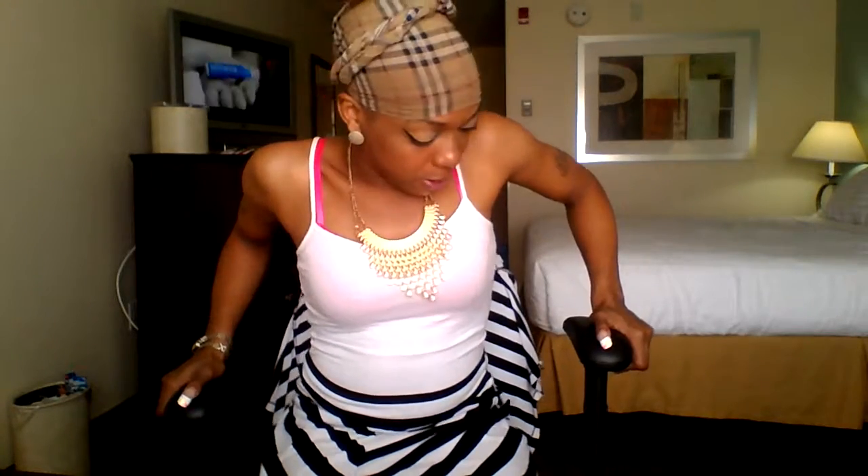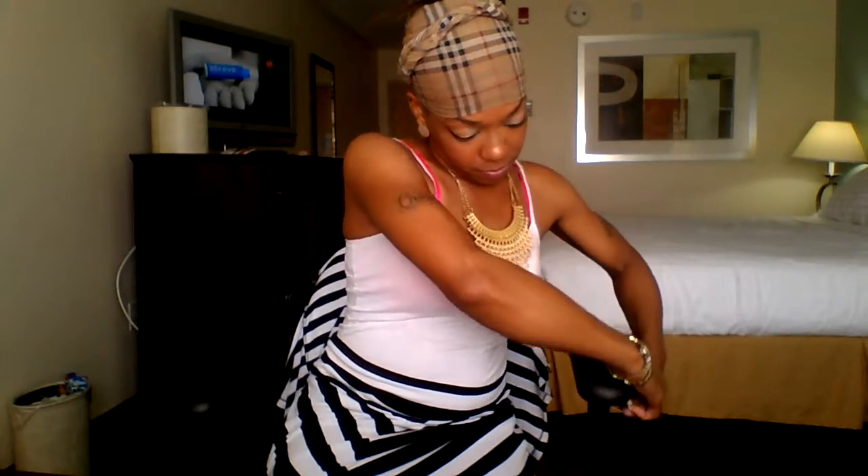Okay, so now let me tell you guys about the look that I have today and what kind of stuff that I use to achieve this look. Okay, so here we go, ready? So for my foundation and my powder...